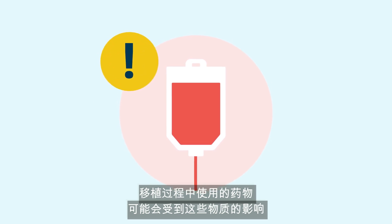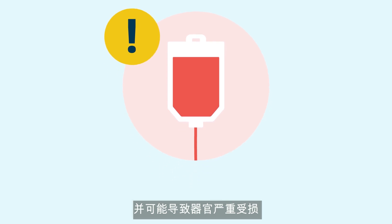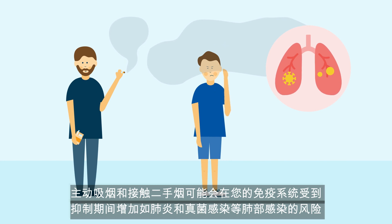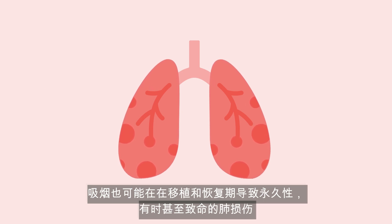The medications used during the transplant may be affected by these substances and have the potential to cause severe organ damage. Active smoking and exposure to secondhand smoke may increase the risk of lung infections such as pneumonia and fungal infections while your immune system is suppressed.